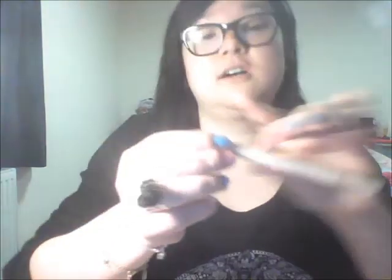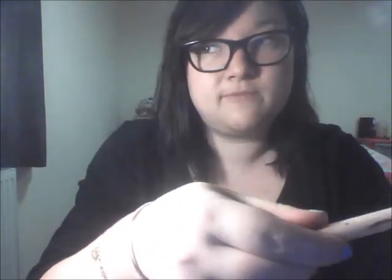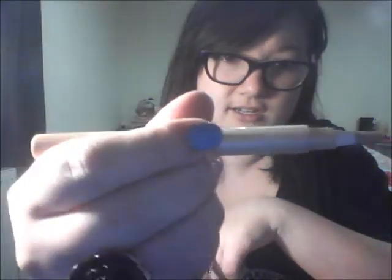My favorite mascara is actually the Colossal Volume by Maybelline — my friend recommended it and I find it works really well for my lashes. Maybelline really do great mascaras. I also have the Dream Lumi by Maybelline, which is more of a highlighting concealer. It's been compared to the YSL version on YouTube but it's high street and not too expensive. It comes with a brush and you just twist and paint it on — it's really nice and blends very easily.